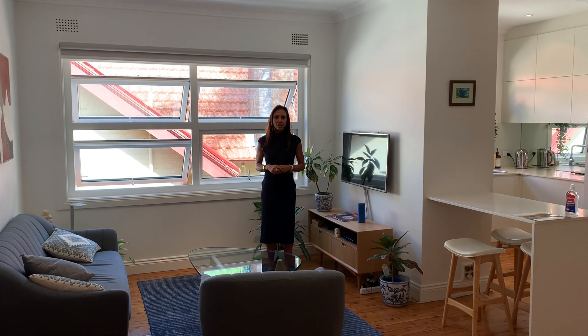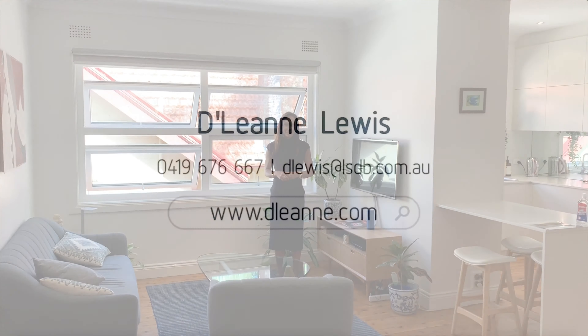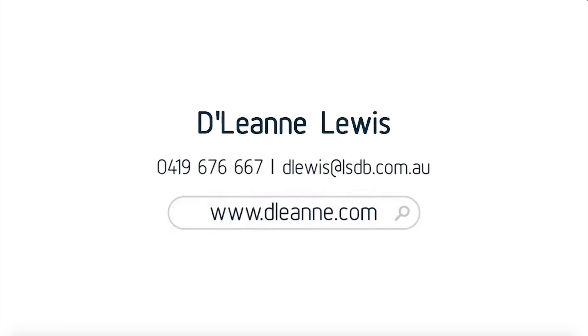So that's the apartment. If you've got any questions please reach out to Sebastian or myself and we'll be happy to make this process as easy as possible for you.